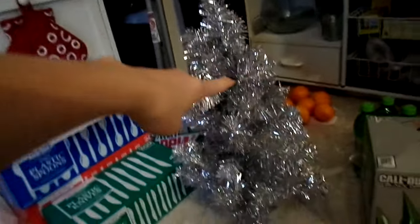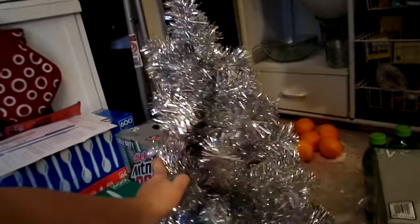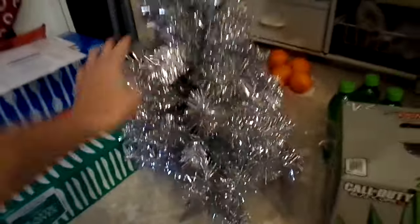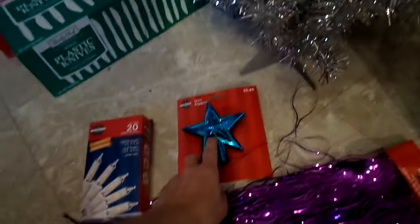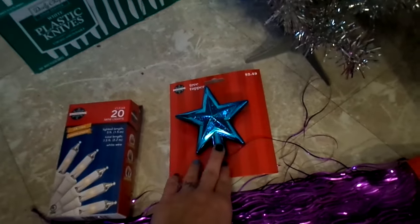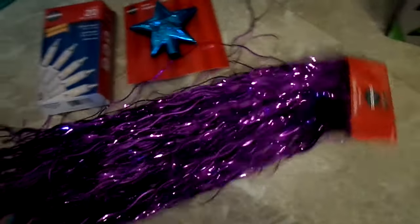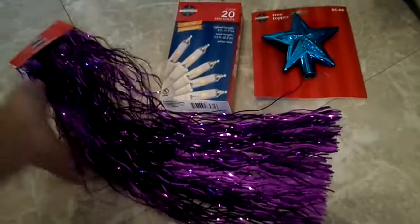When we were at the store the other day, Adri wanted a tree and I told her no, that she didn't really need one for her bedroom. But then today they were 25% off so I went ahead and got her one. She wanted the pink one but they were out, so she got a little silver tree. I also got her a teal topper, some white lights, and some purple icicles — all 25% off stuff.